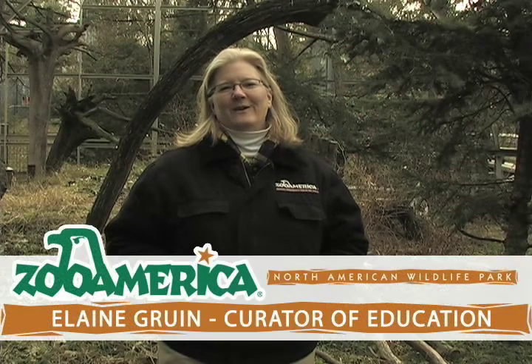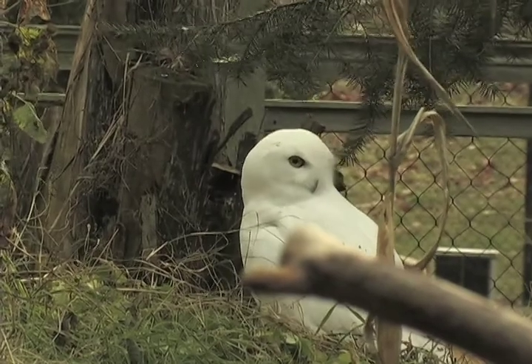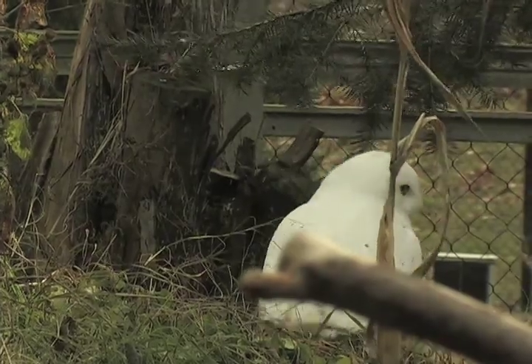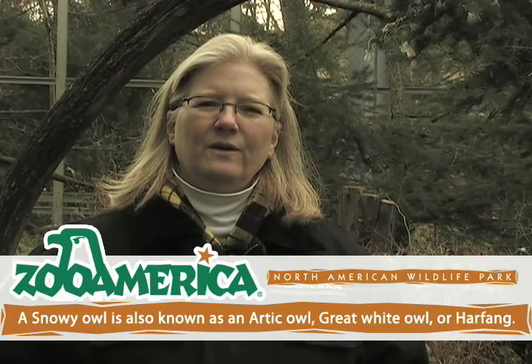Hi, I'm Elaine Gruen. I'm the Curator of Education at Zoo America Wildlife Park. When the temperatures start to drop, have you ever wondered how an animal stays warm in a cold environment? Well, some animals might migrate out of that area. Some might hibernate, but some stick around. A snowy owl is that type of animal — it's perfectly adapted for life in a very cold environment.